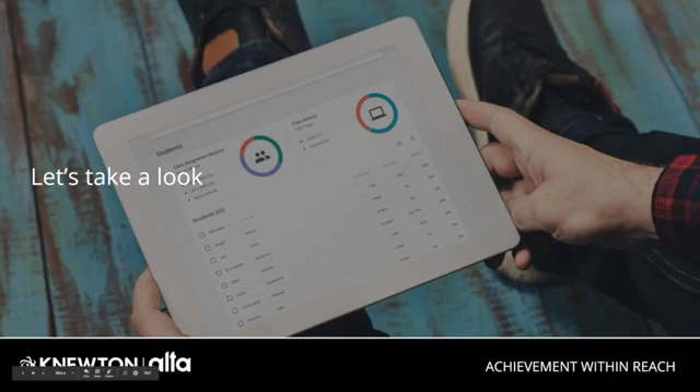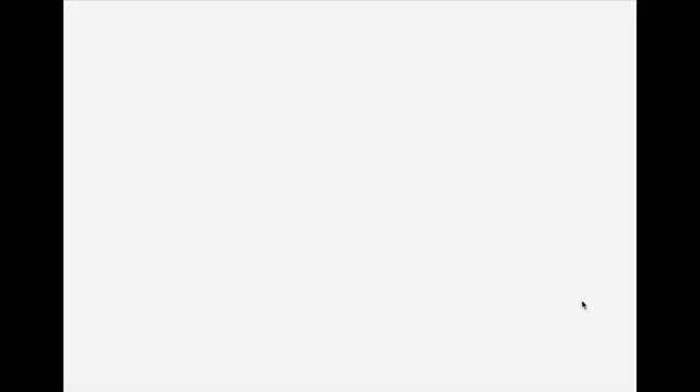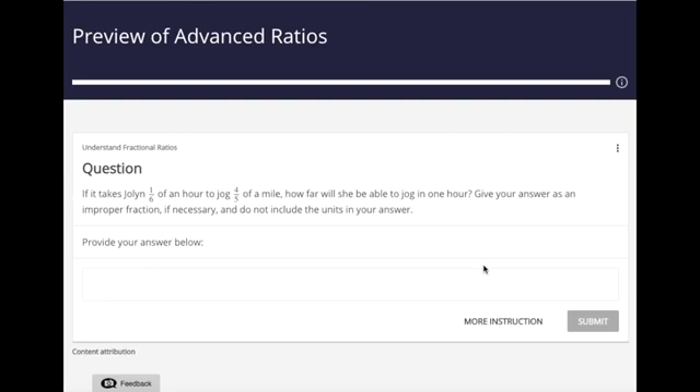Data has shown us that students tend to jump right into assessments rather than beginning with instruction. Alta is able to begin assessing students immediately as they start interacting with the platform without requiring a lot of data to understand which areas may be a particular challenge. This real-time data allows us to provide predictions on how students might perform on a midterm or an in-class quiz, allowing you, the professor, to provide intervention as needed.